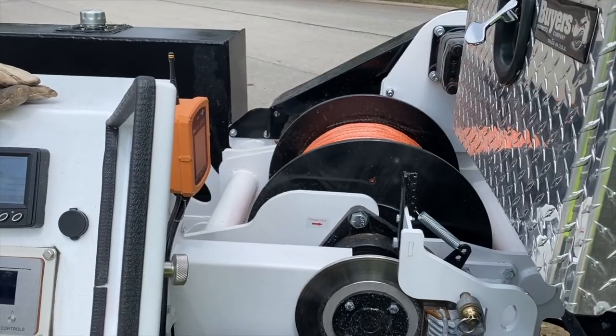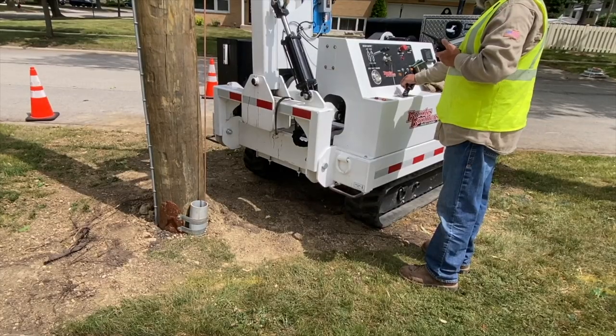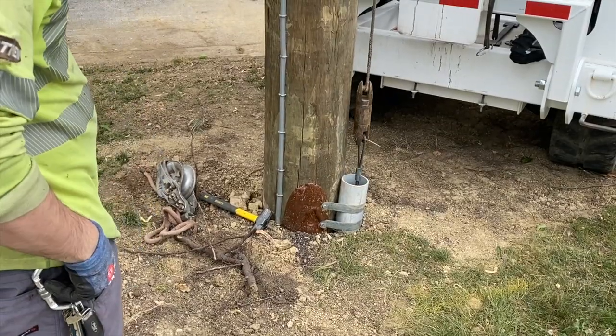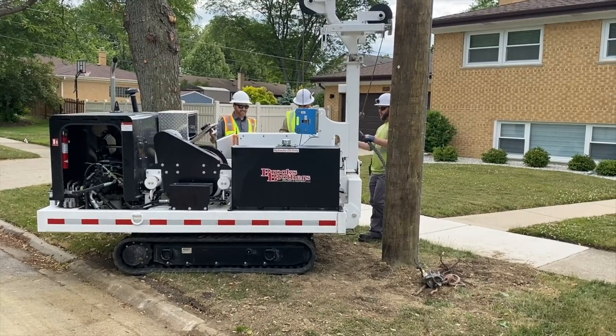Whether it be one unit or large quantities, we can provide your fleet manager a wide-ranging catalog of product. From pullers and tensioners to cable and pole trailers, our product catalog also includes self-loaders and equipment haulers.